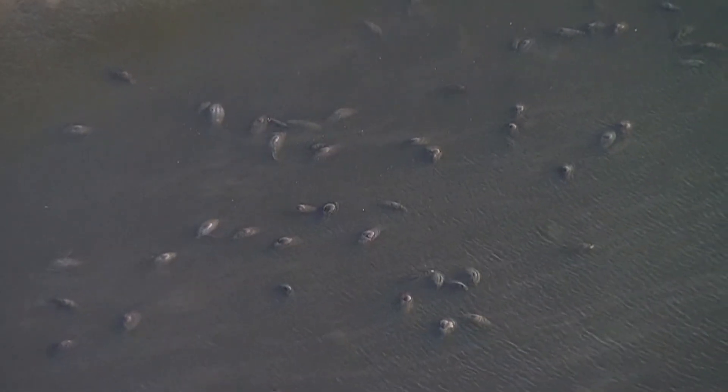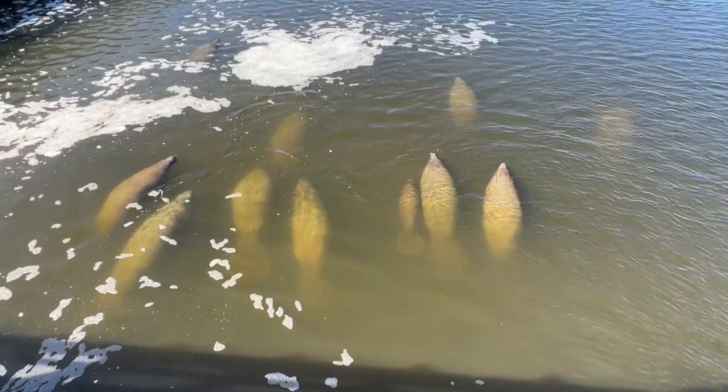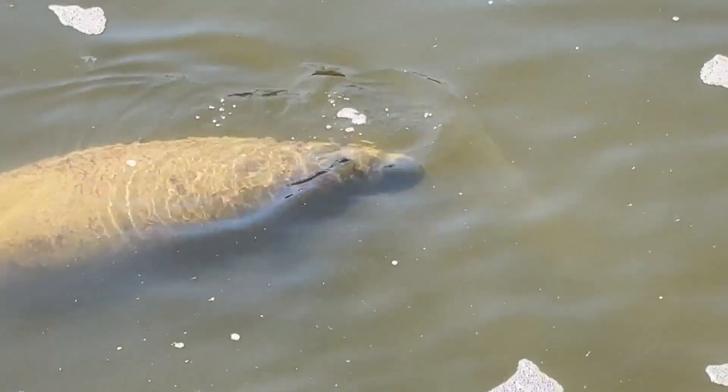The water here is about 86 degrees. Today, people are like, how come they're not coming up? They don't want to come up in this cold wind — they're staying in that warm water. The Florida Fish and Wildlife Conservation Commission says manatees suffer in waters below 68 degrees.